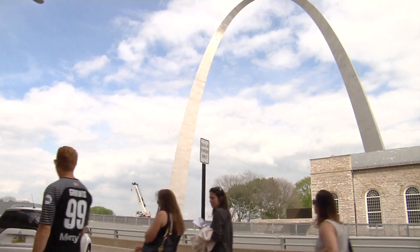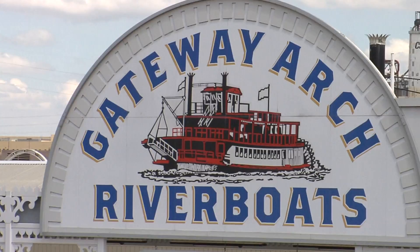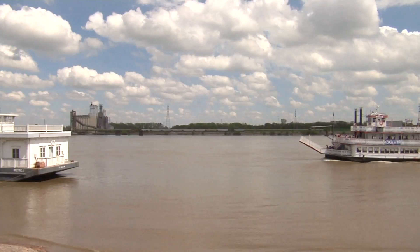The Gateway Arch River boats are located just below the arch on the Mississippi Riverfront. One-hour sightseeing cruises are offered daily, or a skyline dinner cruise offered Friday and Saturday nights. There are also Sunday brunch cruises and blues cruises throughout the summer.